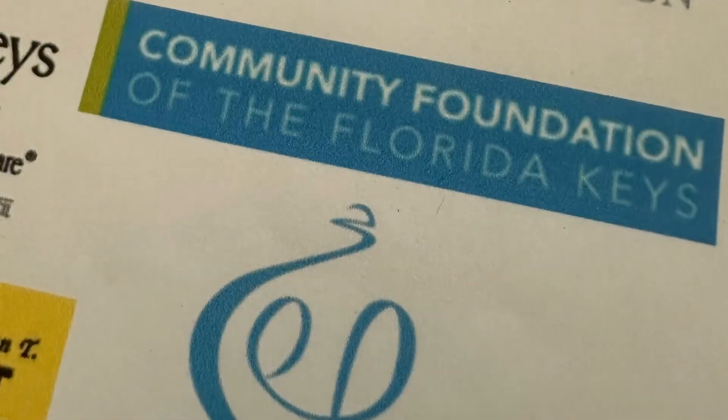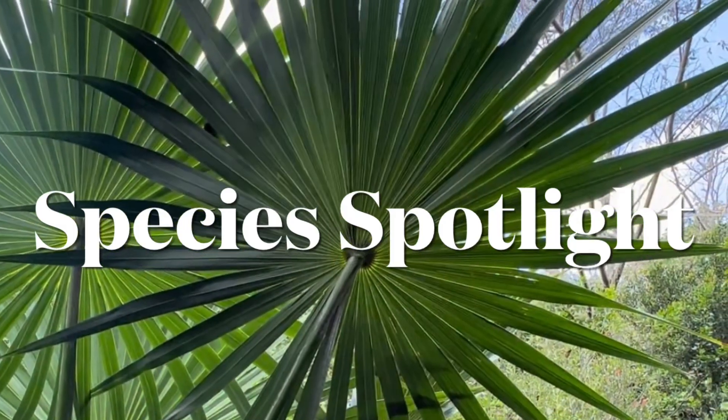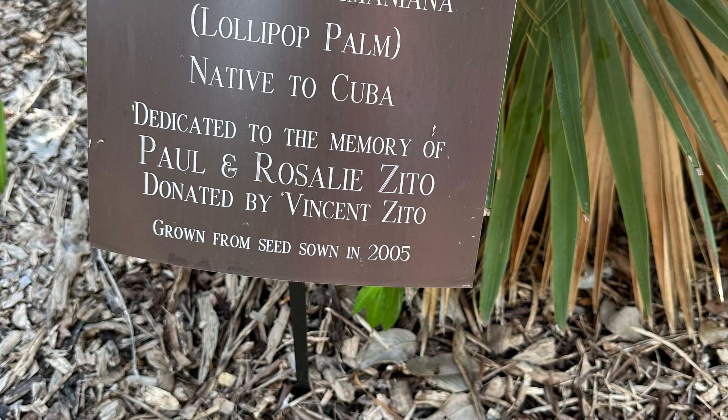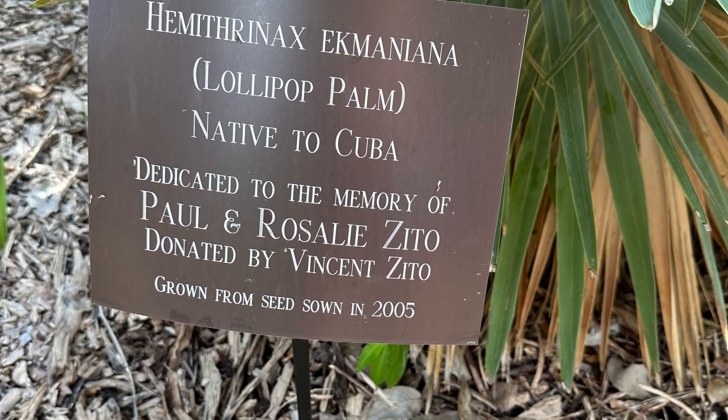Thank you to all of our sponsors at the Key West Tropical Forest and Botanical Garden. Welcome to Species Spotlight. This week we'll look at the lollipop palm — a very unique palm we have here in our Cuban palm exhibit.